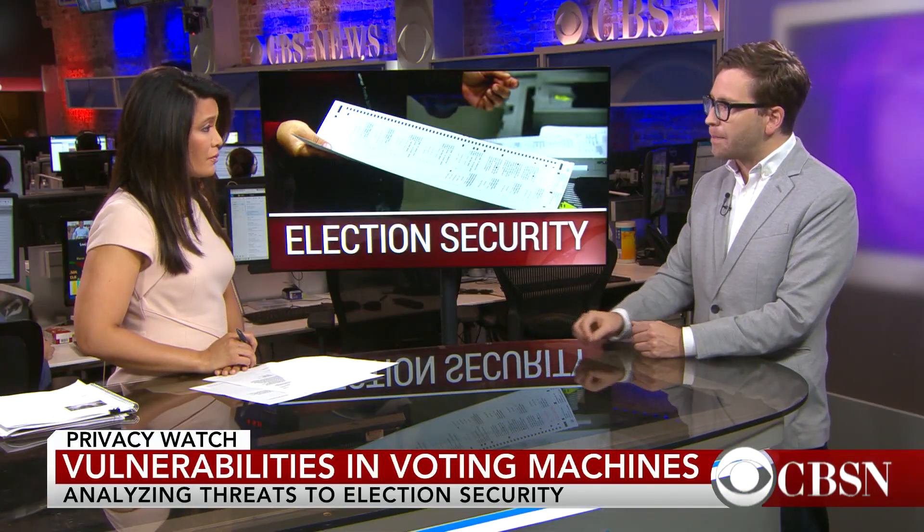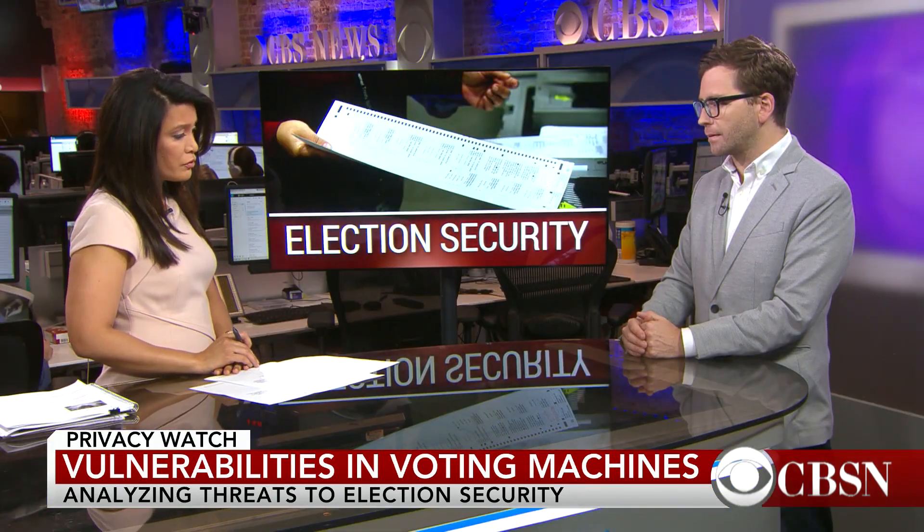How widespread could this problem potentially be? Incredibly widespread, but again it's hard to hack election machines at large scale. But you don't really need to do that — in order to flip one district or five districts, some of these are really competitive. Exactly, and the best attacks are targeted attacks.